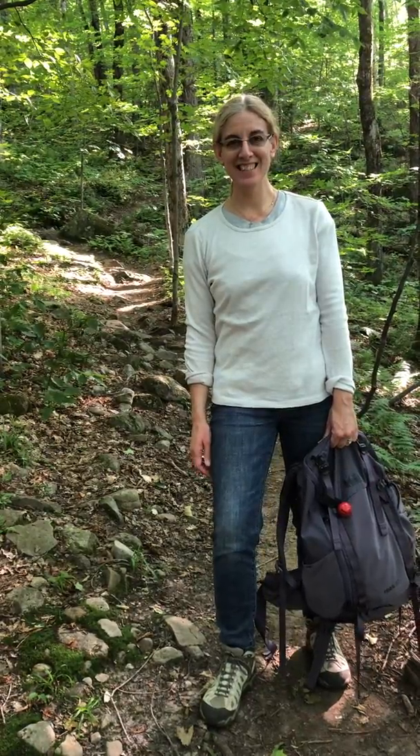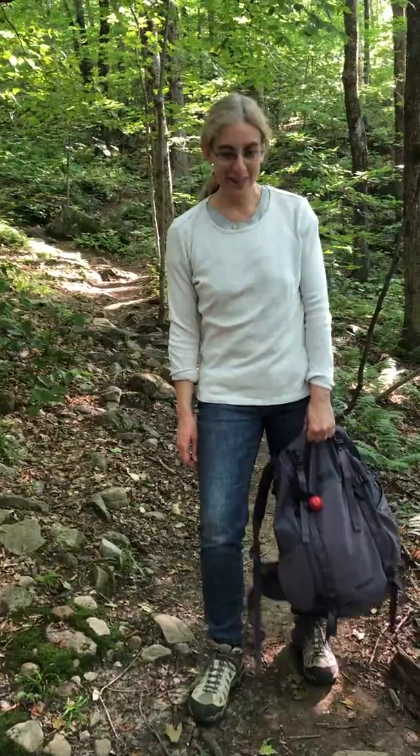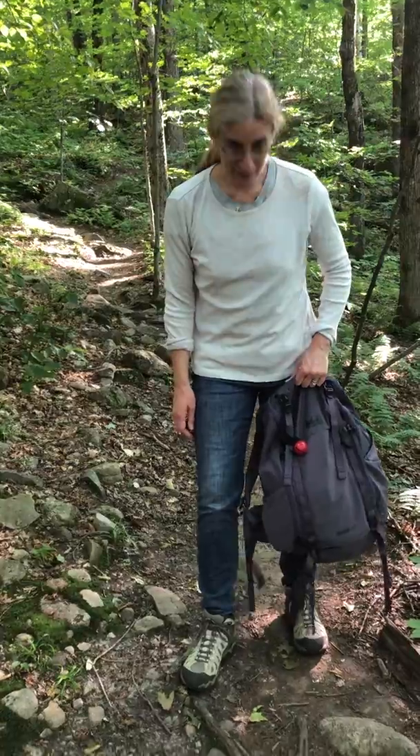Hi everybody! We decided to take a day off from working on our off-grid camp, so we're up on a hike and we're at Lion Mountain. It's very pretty up here and I just wanted to show you a little bit of our gear.